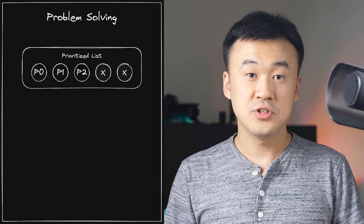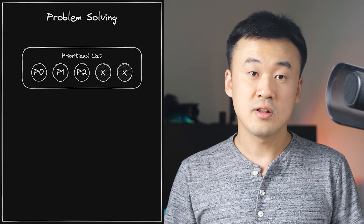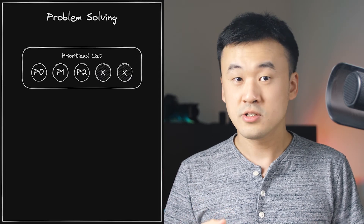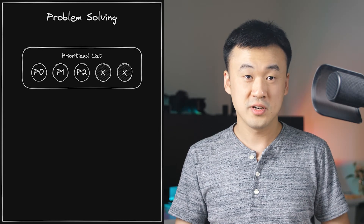There are many different frameworks to help you with prioritization — I will cover them in a future video as well. Sometimes after you prioritize the list of ideas, you will realize there is a lot of work to be done, and if you do it all by yourself, it's not going to meet your team's timeline. This is where you need the third skill: delegation.